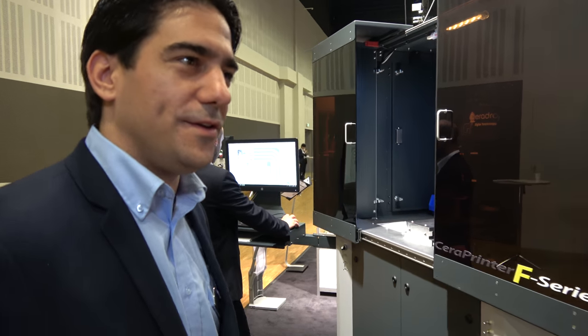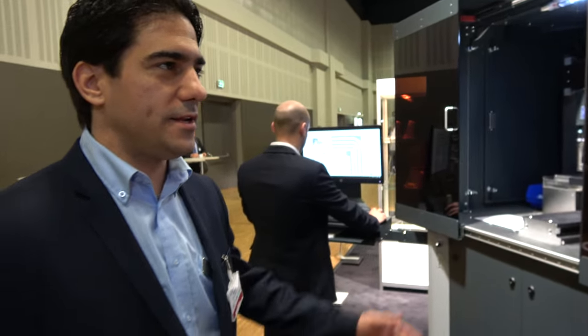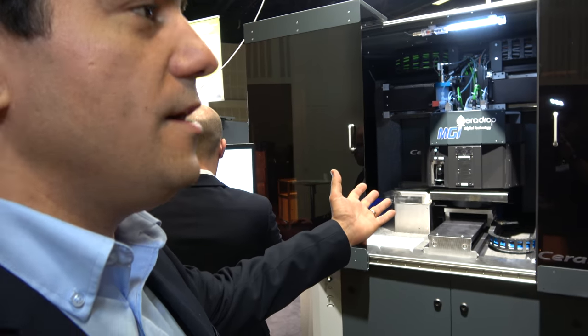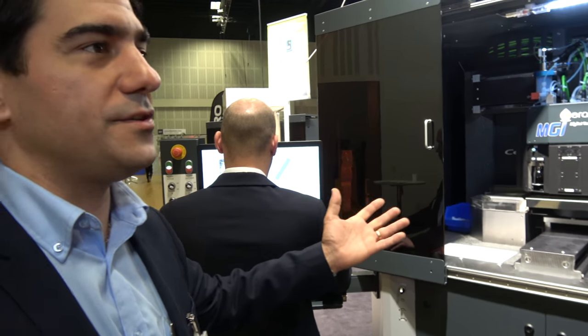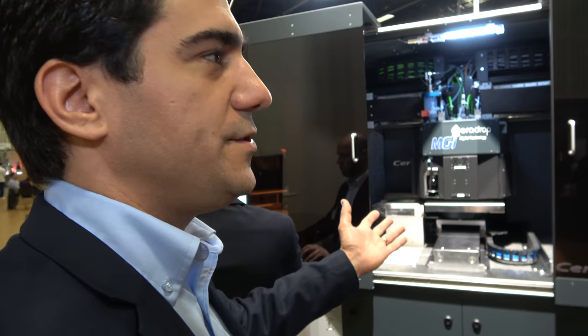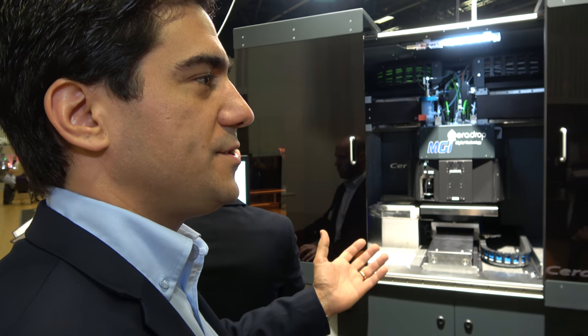Nice to have you at our booth and to introduce to you our technology. We are an equipment manufacturer and here are different machines that are digital printers. Those printers are dedicated to printed electronics and smart 3D printing.